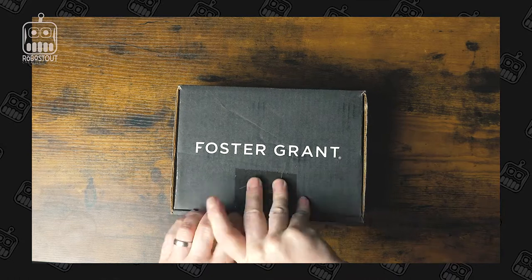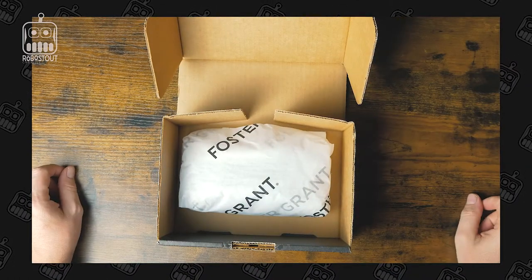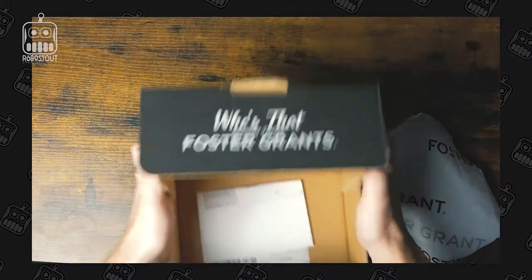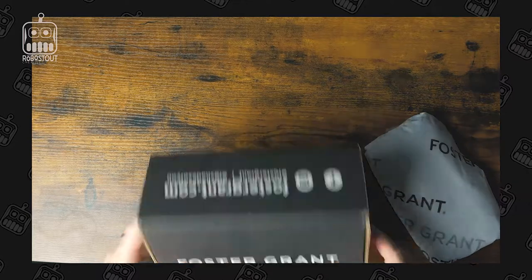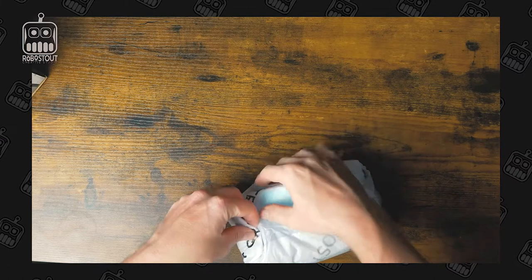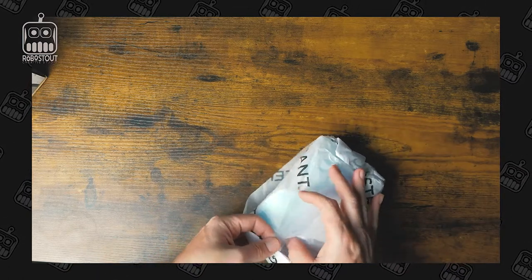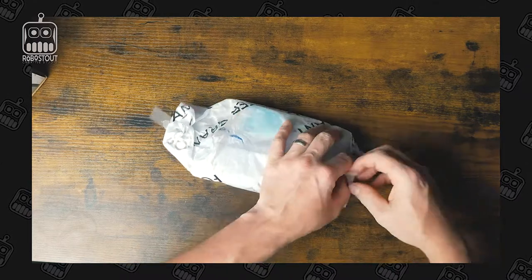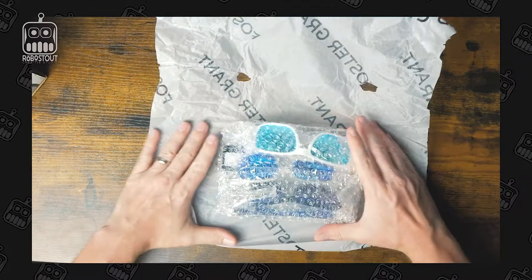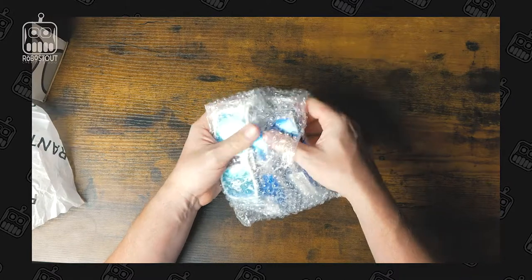Let me open up the box here real quick. Look at that — they've got it wrapped up all nice and pretty. There's some paperwork in here too. Got a couple pairs of sunglasses here, and they're well protected, that's for sure.